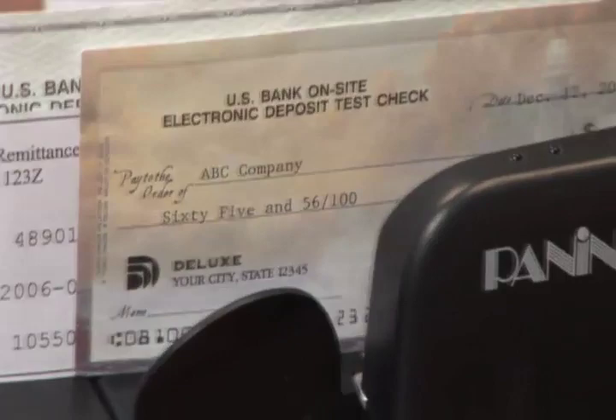Using the Panini MyVisionX to capture images of the remittance coupons enables our customers to streamline their back-office processes. With back-office conversion, customers can accept checks at the point of sale and convert those checks in the back-office. The Panini MyVisionX scanner will be a logical fit for these customers.